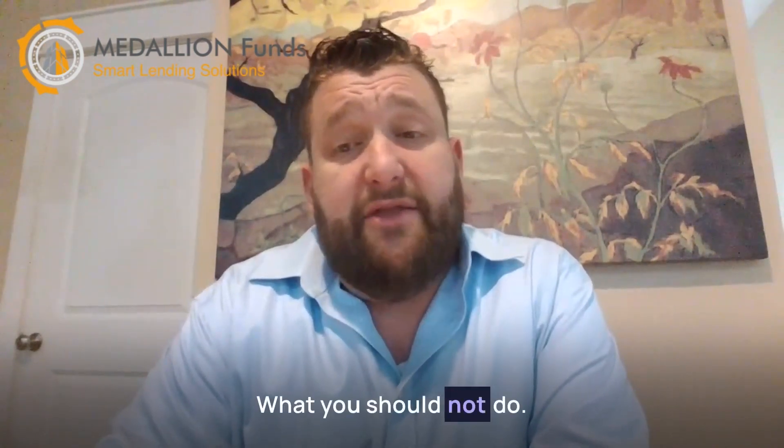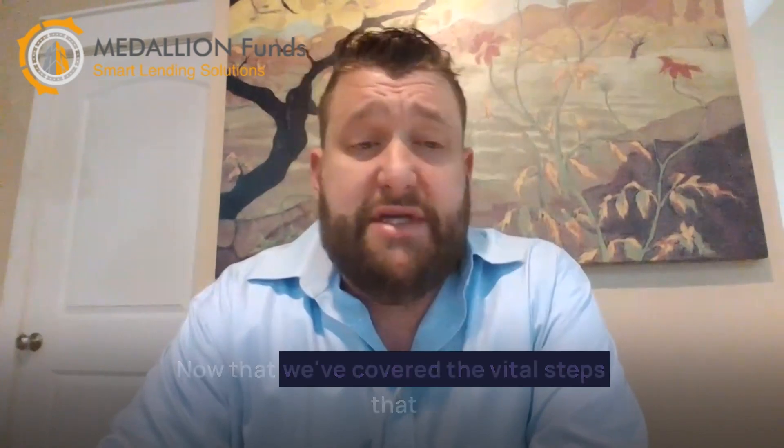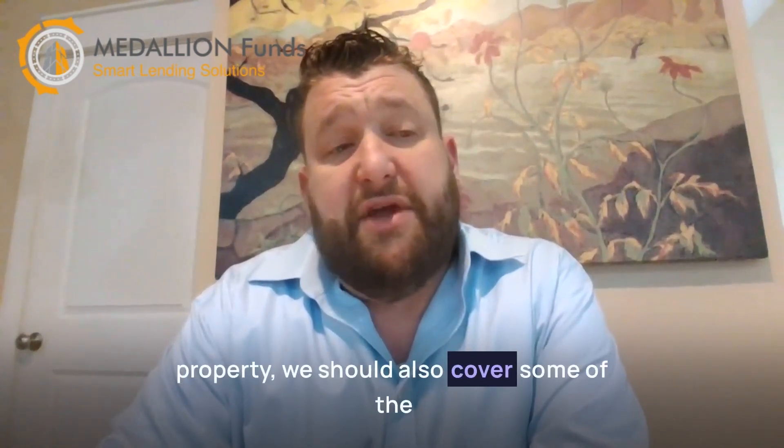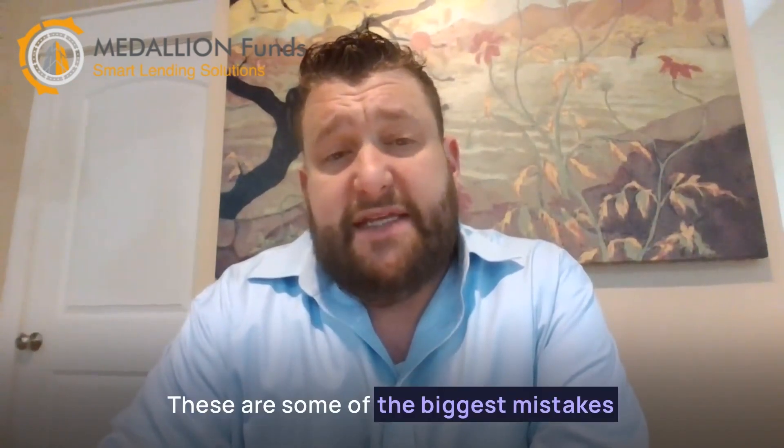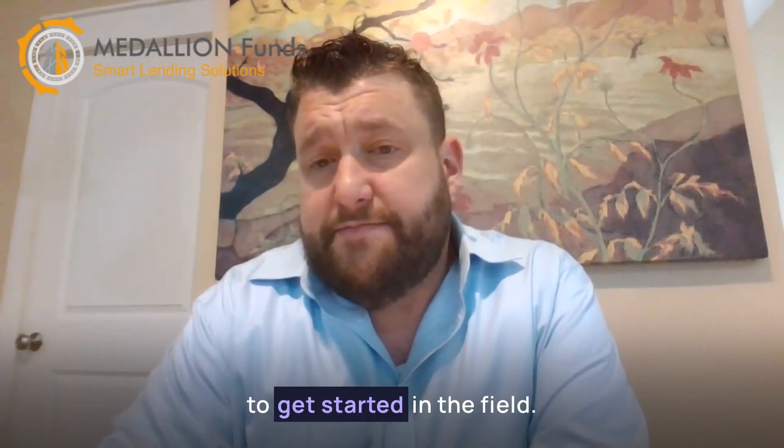What you should not do. Now that we've covered the vital steps that you should take when investing in a commercial property, we should also cover some of the major pitfalls that you'll want to avoid. These are some of the biggest mistakes that new investors will make when trying to get started in the field.